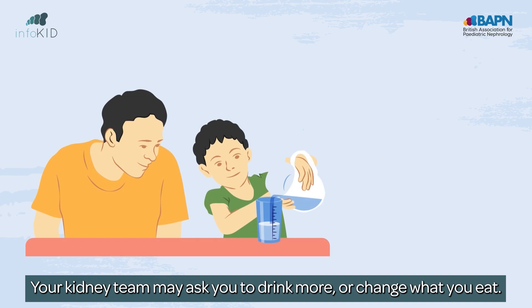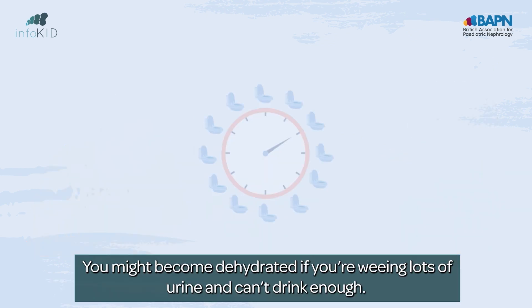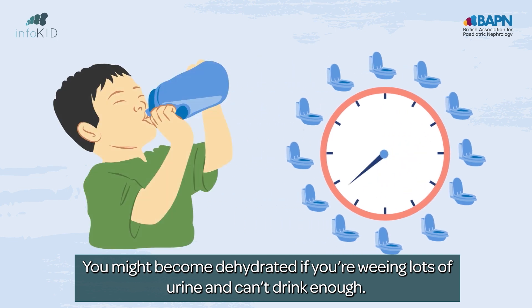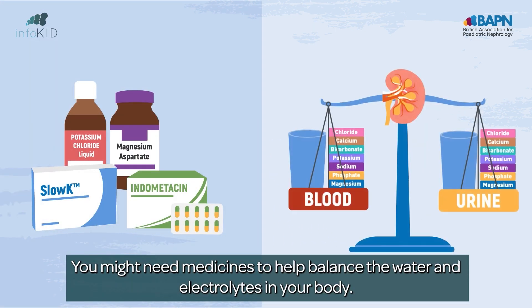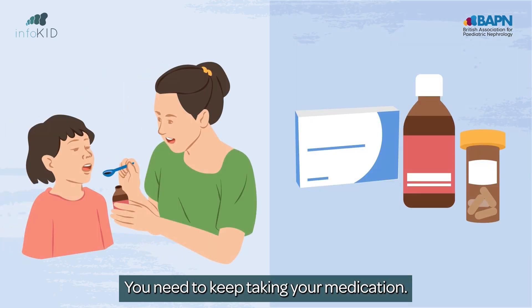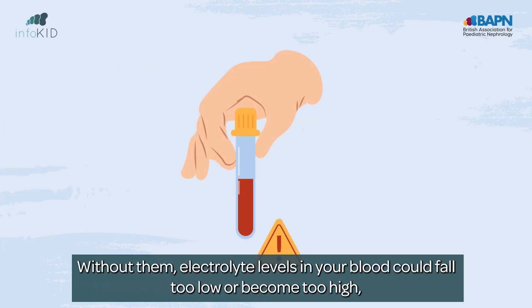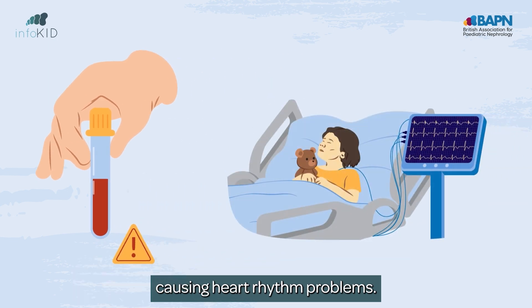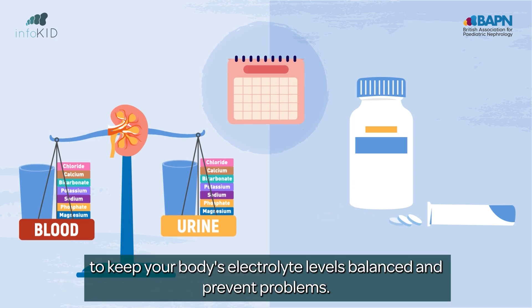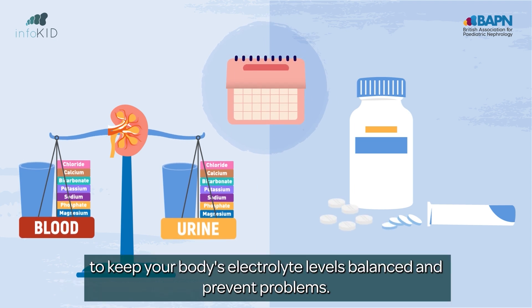Your kidney team may ask you to drink more or change what you eat. You might become dehydrated if you're weeing lots of urine and can't drink enough. You might need medicines to help balance the water and electrolytes in your body. How many medications you take will depend on how much your kidneys are affected. You need to keep taking your medication — without them, electrolyte levels in your blood could fall too low or become too high, causing heart rhythm problems. The amount of medicines you need may change over time to keep your body's electrolyte levels balanced and prevent problems.